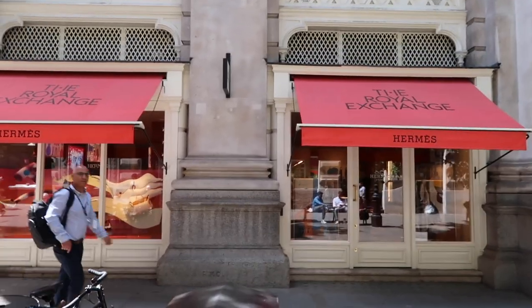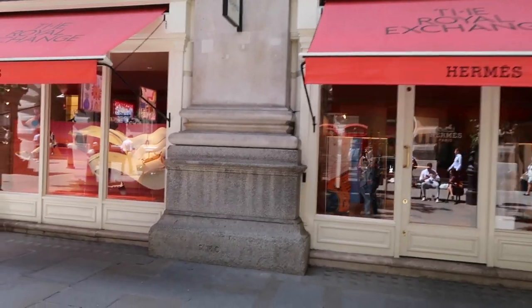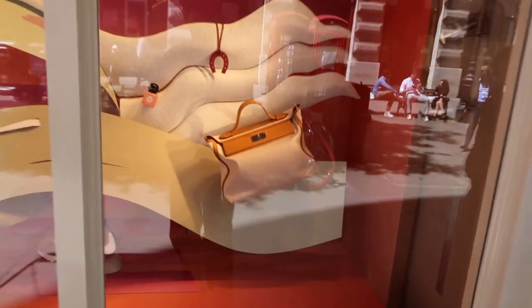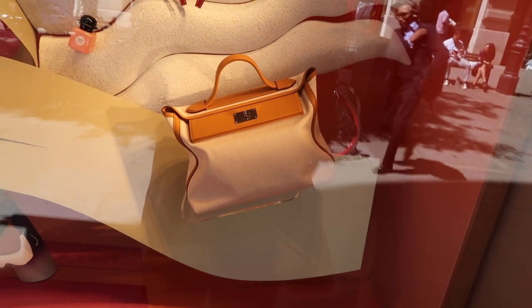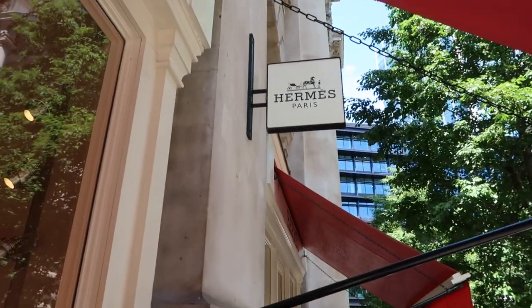Here is the little Hermès store — it's really tiny, but very, very cute. I'm just going to have a look in the window and see what's here. They've got this bag — I don't know what it's called, the 24-24 maybe — and there's this Evelyn bag. It was totally impossible to film anything inside Hermès, as I kind of expected, because it was so tiny and they had so many staff. Literally about 10 members of staff and just me in there.